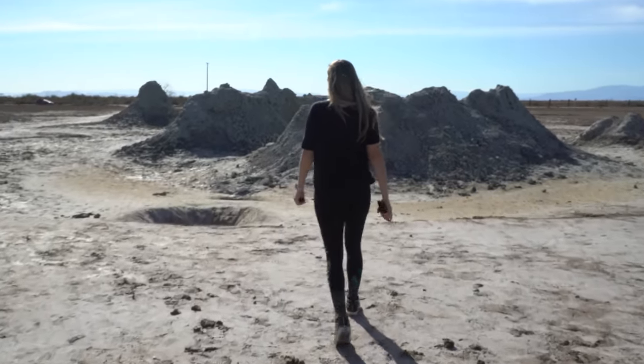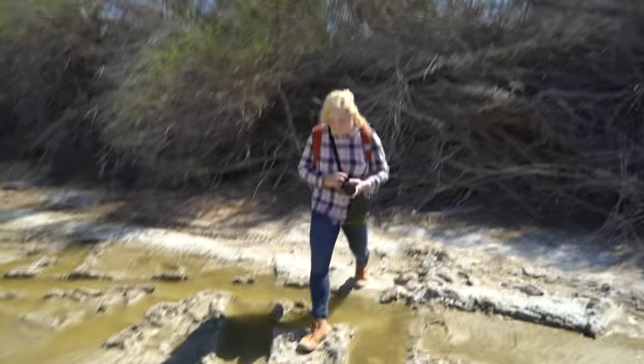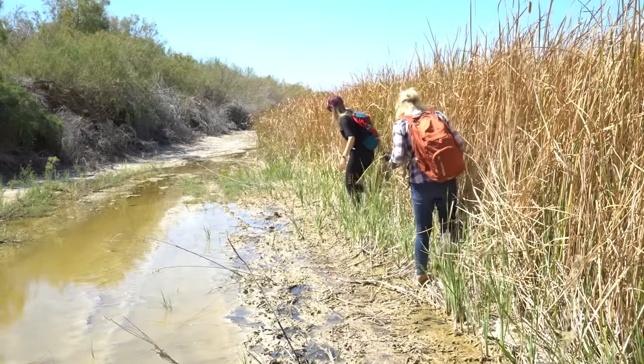This is a mud volcano, and I spent four hours dragging my production team around the desert looking for mud volcanoes that were right off the side of the road.